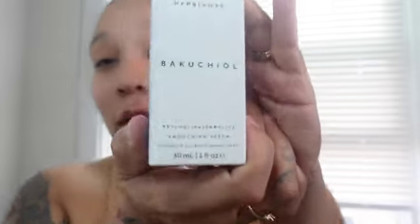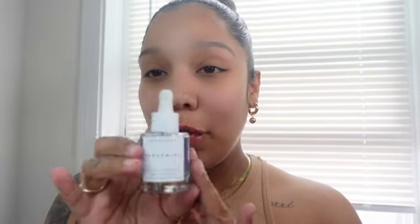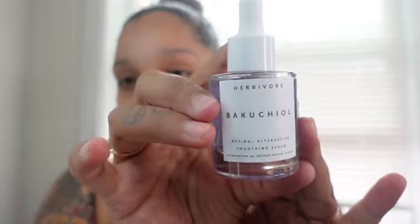The next thing I got is this smoothing serum — it's a retinol alternative. I do not know how to pronounce that brand name. It says it's for fine lines and wrinkles. When I do my Boxy Charm I normally go for the skincare products, so I get very excited about these. I'm excited to try this out when I do a nighttime routine.